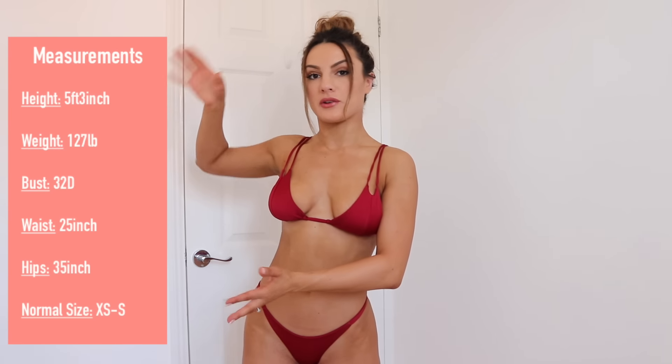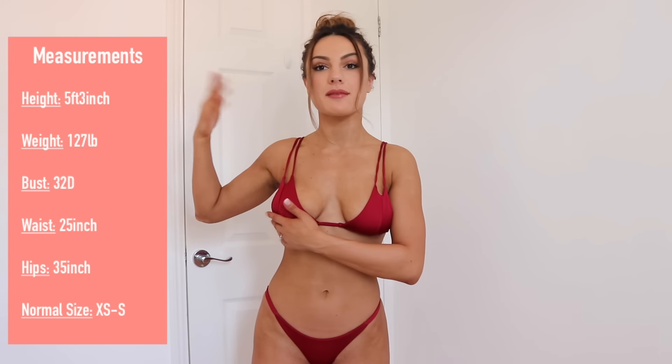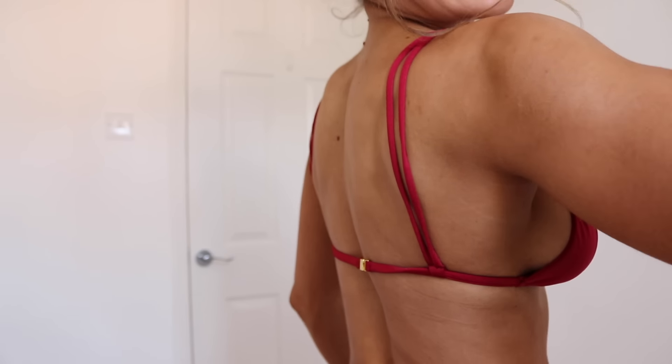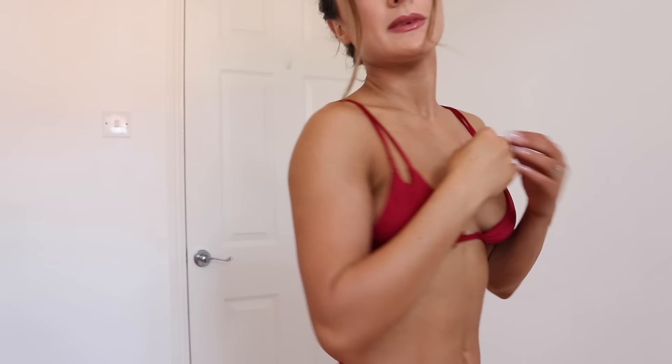So this first bikini is from a company called Summer Swim — I believe it's an Australian brand and I'm based in the UK. I'm going to place all my stats on screen so you can see how much I weigh and my body type. I bought an extra small in the pants and a small in the bust. As you can see the bust is not very supportive — it's very droopy because the bands are not adjustable; they're pre-adjusted so you can't tighten or loosen them.